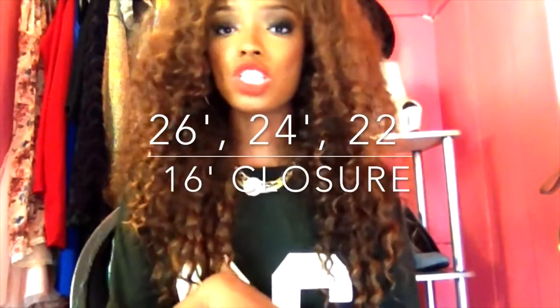I ordered from Max Glam Hair — a 26, a 24, a 22, and a 16 inch closure. I know that's probably way out of proportion, but I wasn't thinking. When I first installed the hair, the longer lengths did not match the bulk of the hair, so I ended up having to cut about two to three inches off so that it would look right and proportionate with my face.